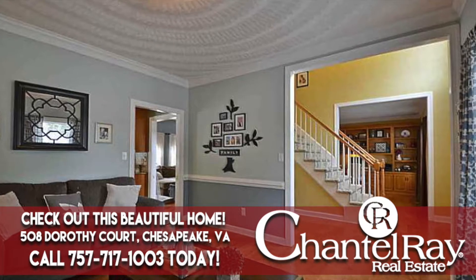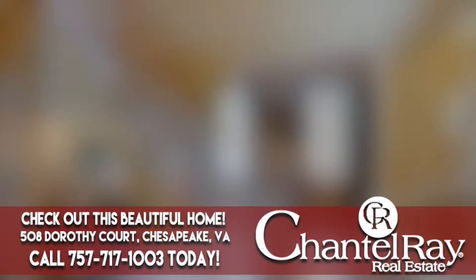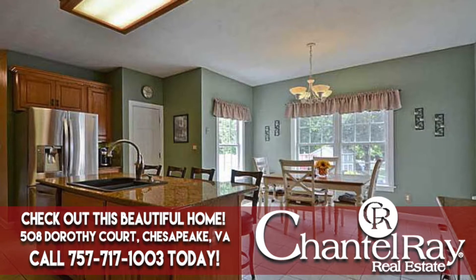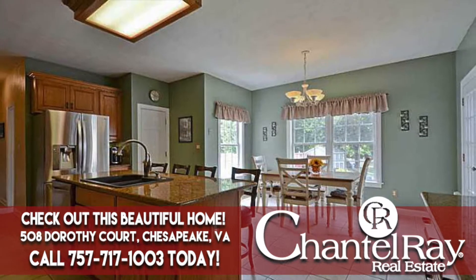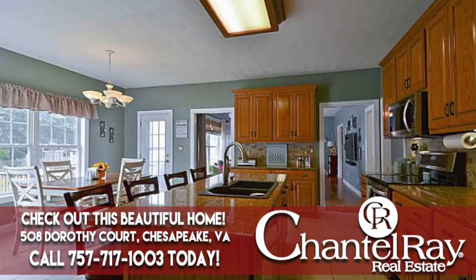The first thing that will grab your attention as you step through the front door are the honey-toned hardwood floors and beautifully coordinated wall colors. Each living space has a different custom color palette that welcomes you and creates an easy flow from room to room. From the living room, you walk through the spacious two-story foyer into the home office that features an entire wall of built-ins.